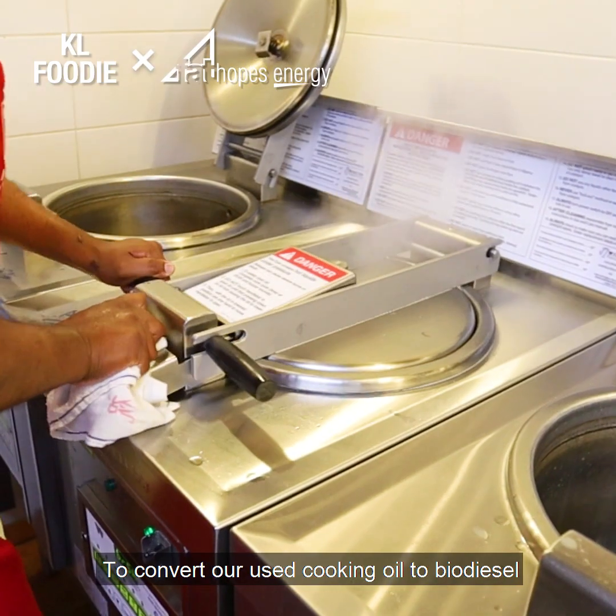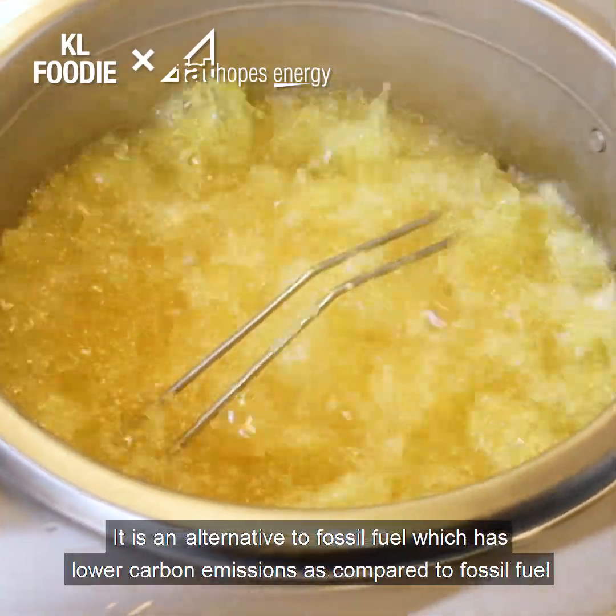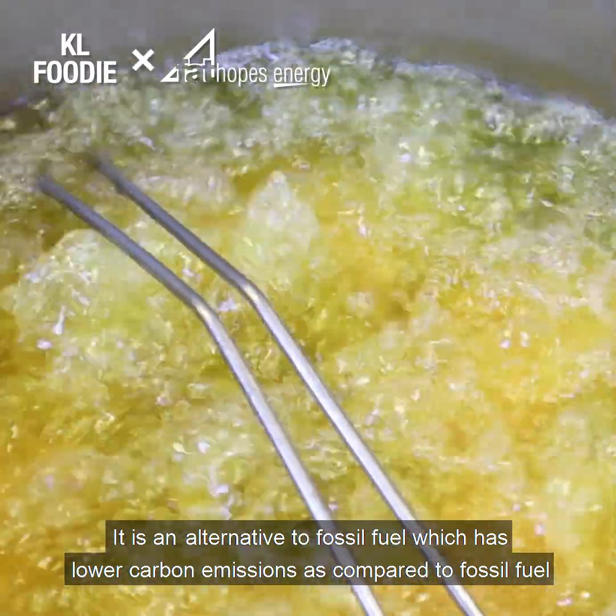Kiosar Brands, the franchisee holder for KFC, has partnered with Fat Hoops Energy since 2019 to convert their used cooking oil to biodiesel. It is an alternative to fossil fuel, which has lower carbon emissions as compared to fossil fuel.